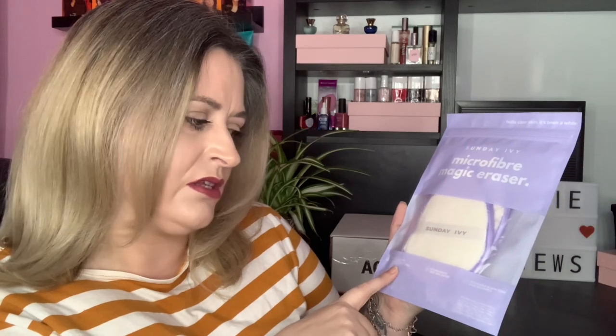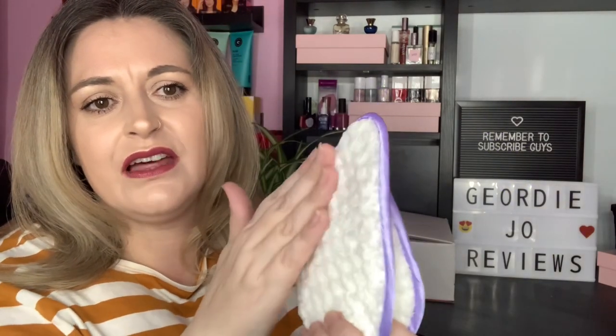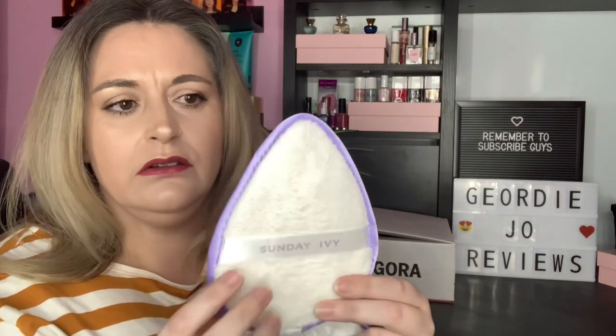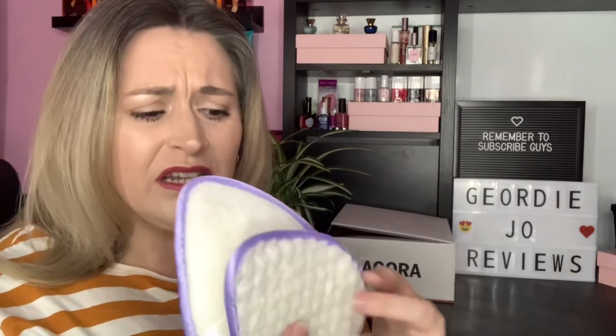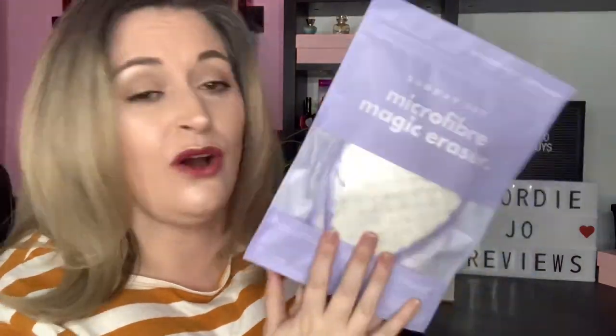The first product is by the brand Sunday Ivy — microfiber magic erasers. You get two in the pack. It says pineapple texture, cleans deep into pores, no products needed — just water — reusable and non-toxic, saves 500 wipes. They're lovely and soft; look at the size of them, nearly the same size as my head! One side has a little handle so you can add water and gently rub off your makeup. Both sides are really soft and the quality feels amazing. I'm so happy I've got these!